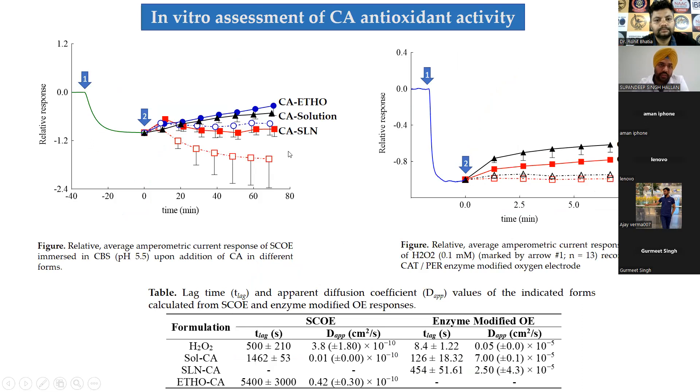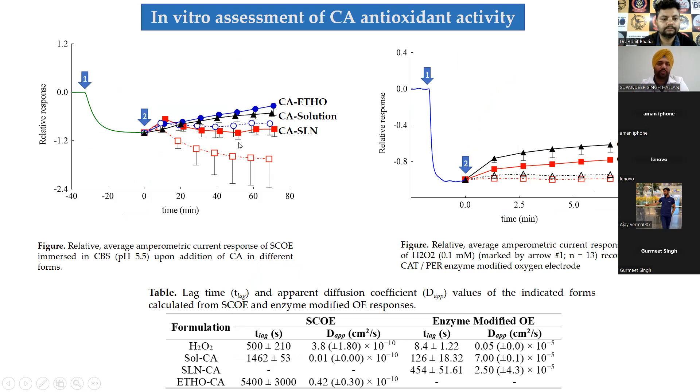We also compared the system for SLN; unfortunately this system did not work with SLNs. SLNs are rigid nanoparticles — literature shows ethosomes are deformable with good transdermal potential, while SLNs have a film-forming occlusive effect due to their rigid configuration. To understand why one system was responsive and the other was not, we modified the electrode by replacing the skin with a dialysis membrane, mimicking an inflammatory situation by injecting catalase and peroxidase enzymes into the electrode.